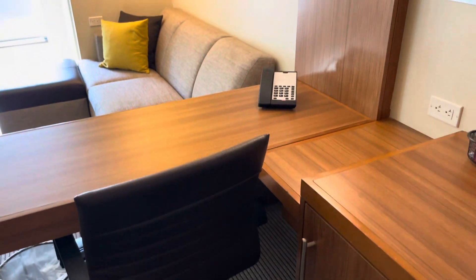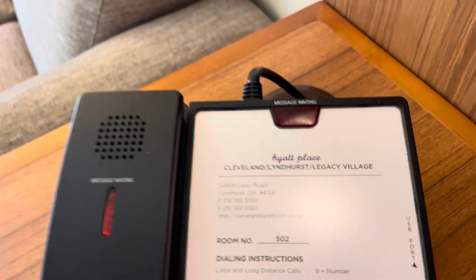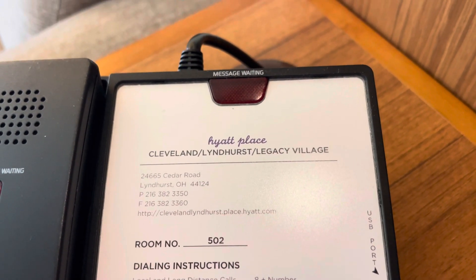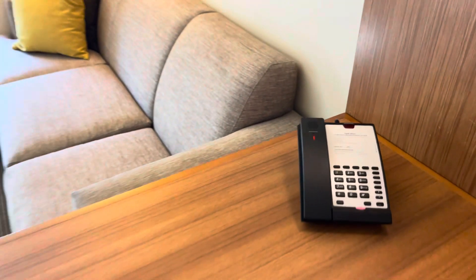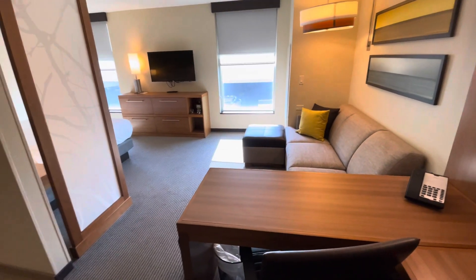So you could say, well where are you? We're going to look at this phone here and it's going to tell you. Hyatt Place, Cleveland Lindhurst, Legacy Village. As you can kind of see here, it's kind of modern.